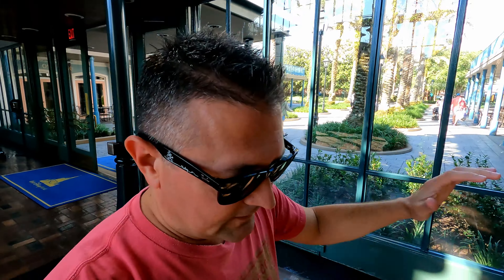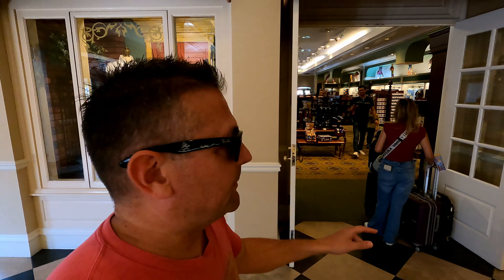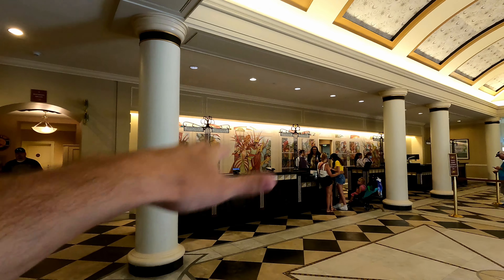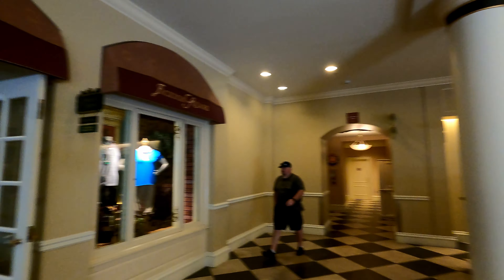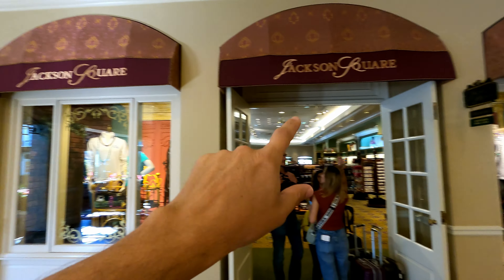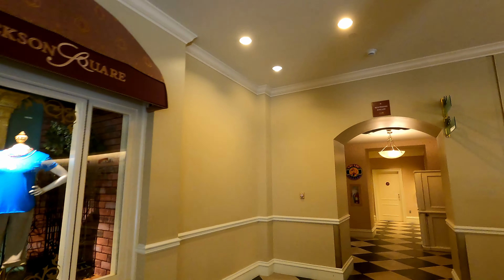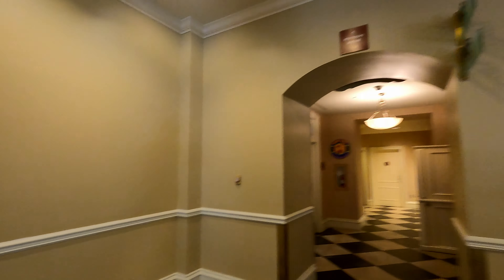Now, don't forget, when you're coming into a Disney resort, you've already got all your reservations — mostly everything you can do right on the app, the My Disney Experience app. But if not, this is where you can go. Concierge front desk check-in right there. Looks like here they have a nice little store, and I'm seeing an arcade over here.